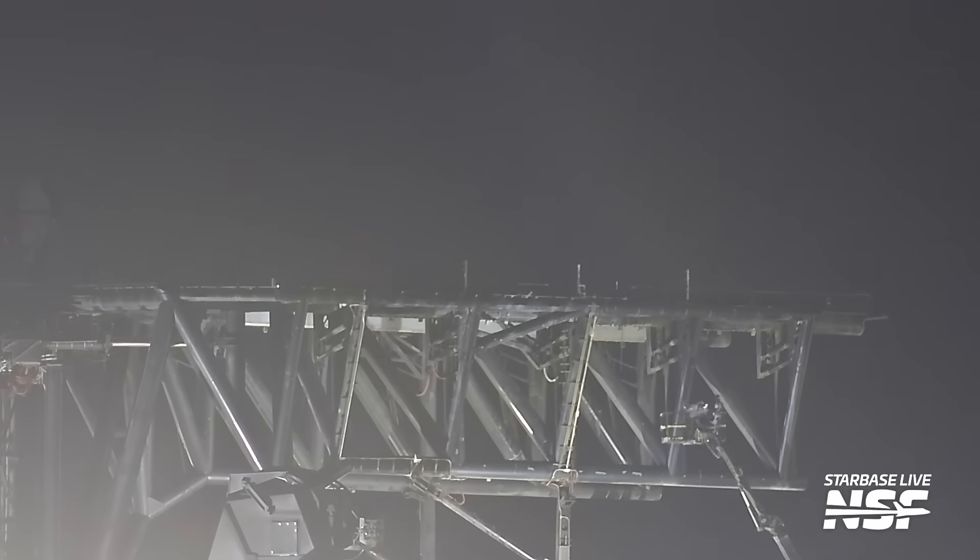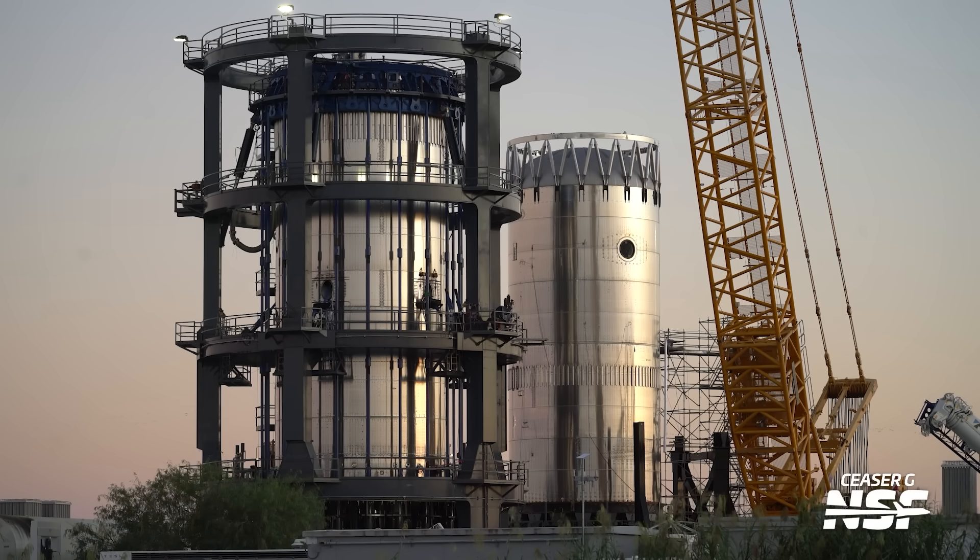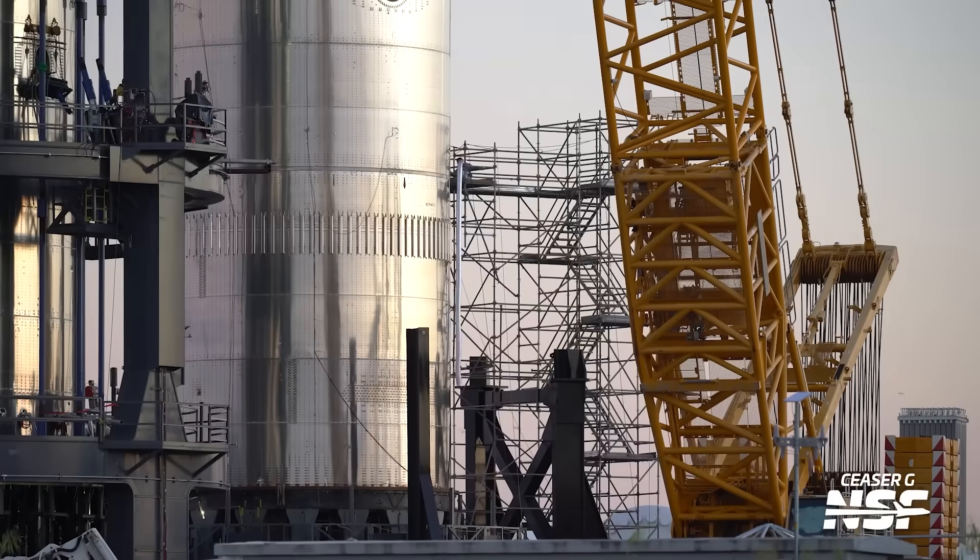Back out at the launch mount again — a little platform being removed from the original chopsticks. And then we run to Massey's really quickly. Teleportation all over Starbase. With those test tanks that have been out there — haven't seen a lot of those lately. Big crane — as promised.